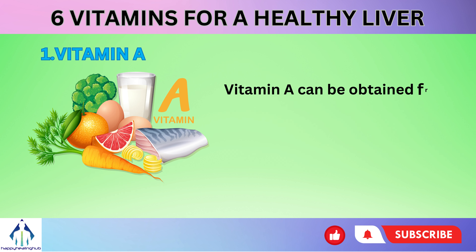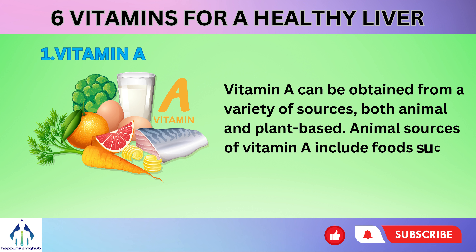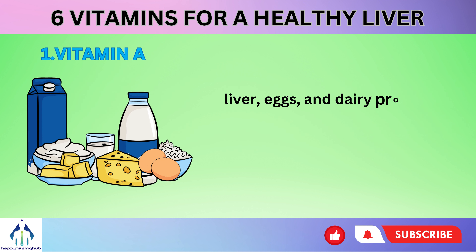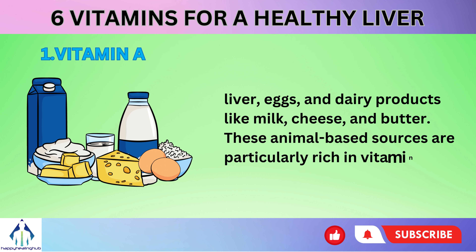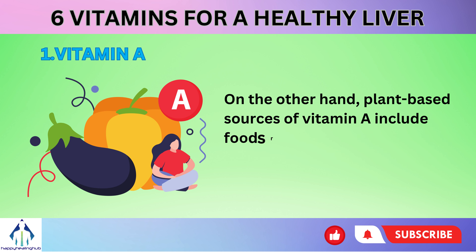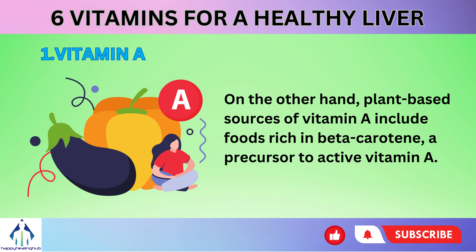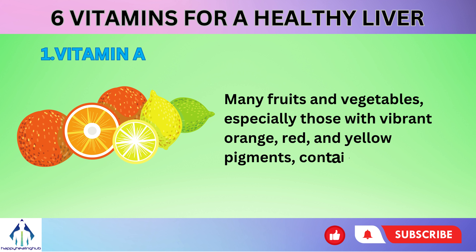Vitamin A can be obtained from a variety of sources, both animal and plant-based. Animal sources include foods such as liver, eggs, and dairy products like milk, cheese, and butter. Plant-based sources of vitamin A include foods rich in beta-carotene, a precursor to active vitamin A. Many fruits and vegetables, especially those with vibrant orange, red, and yellow pigments, contain beta-carotene.